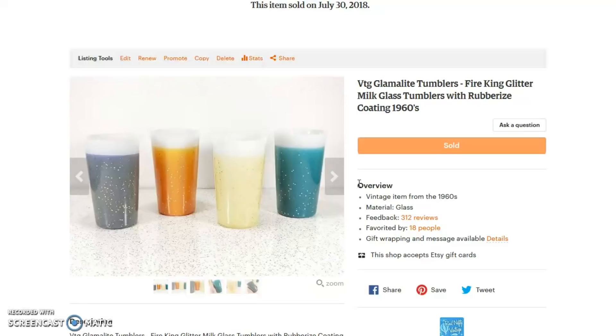I did pay up for these because I knew what they were. I bought them at an antique mall — $6 a piece, so $24 for the set of four. My cost in was $24 and they sold for about $70, so the difference — my net return — is about $40 to $50. Really nice.